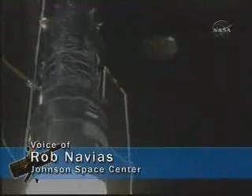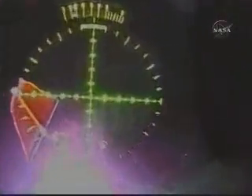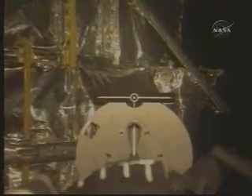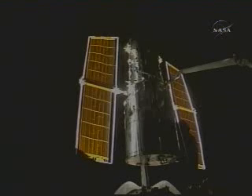In March 2002, astronauts aboard Space Shuttle Columbia visited Hubble on an ambitious mission to replace aging systems, revive a dormant camera, and install a remarkable new camera. This fourth visit gave Hubble a new look, more stability, and more power to run its systems, replacing the solar panels installed in 1993.